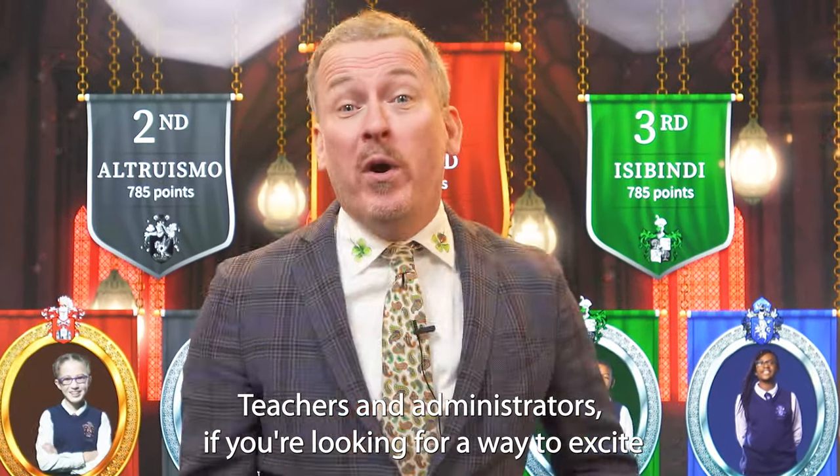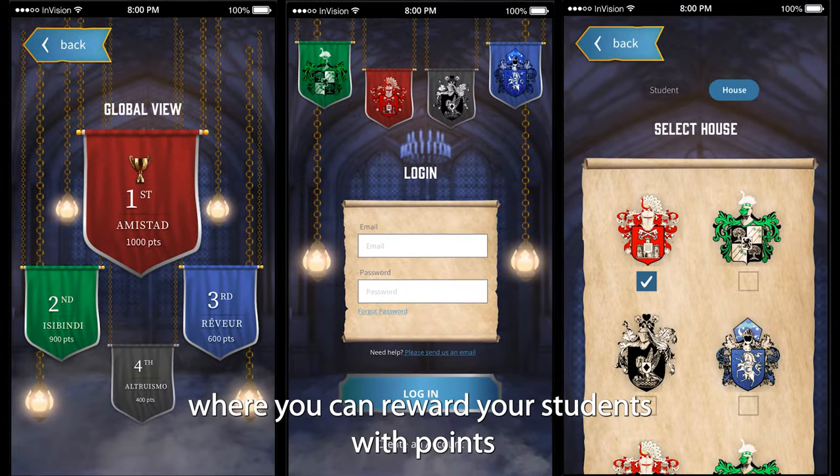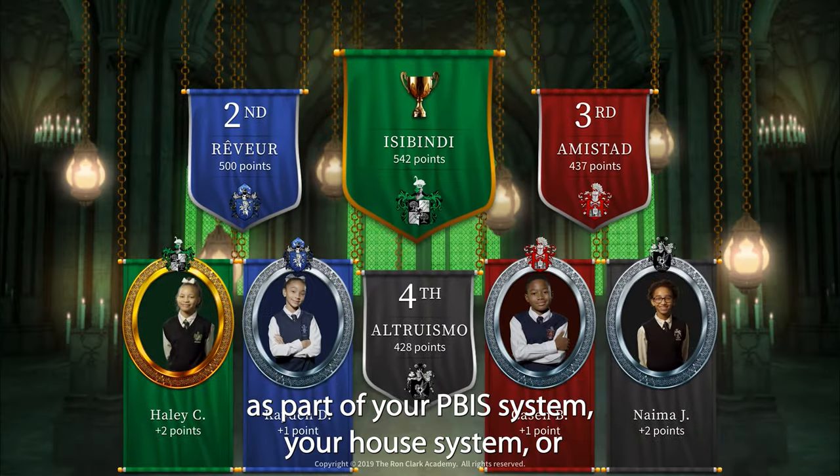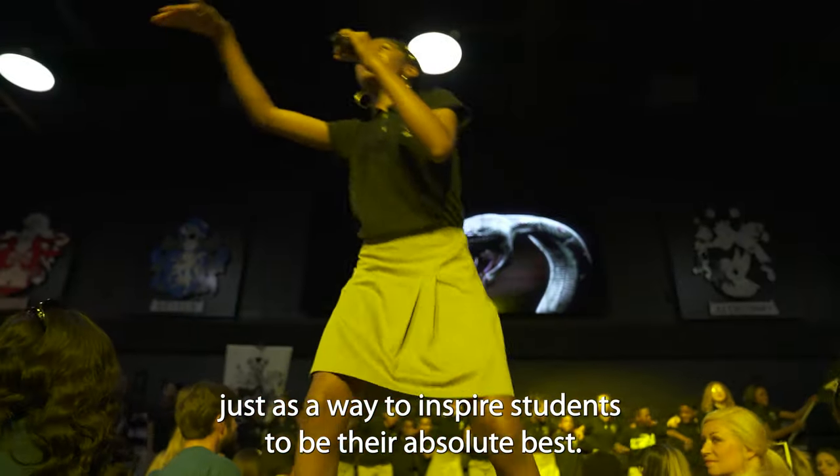Teachers and Administrators, if you're looking for a way to excite and motivate your students, RCA has created an app where you can reward your students with points as part of your PBIS system, your house system, or just as a way to inspire students to be their absolute best.